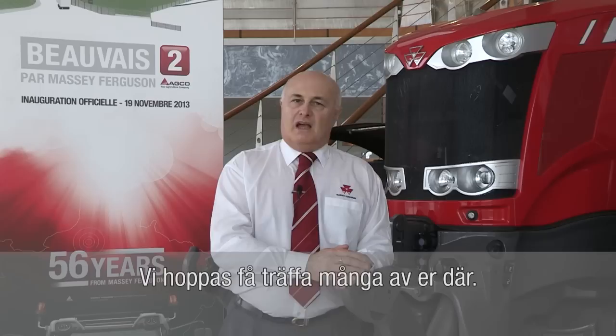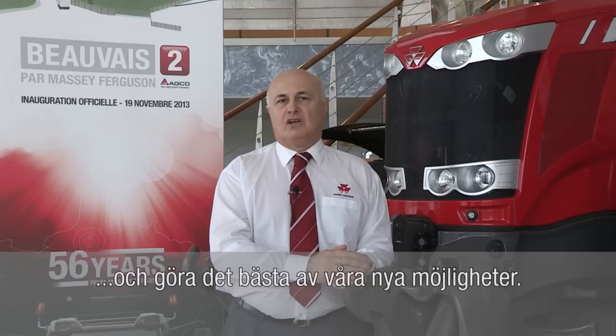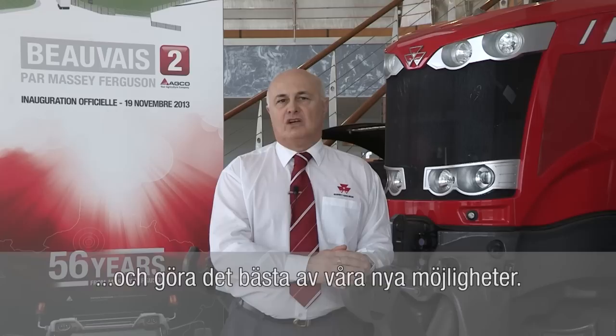Embracing change is vital for us all to thrive and make the most of the unprecedented opportunities. We can all be part of it. Together, we are Massey Ferguson.